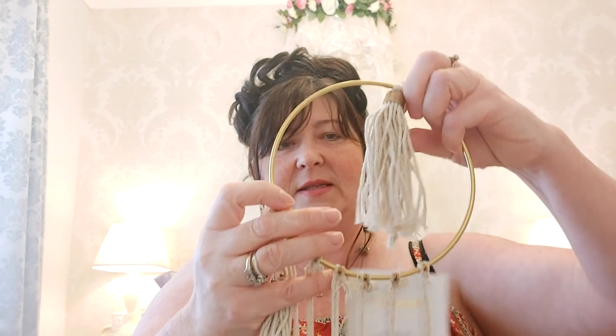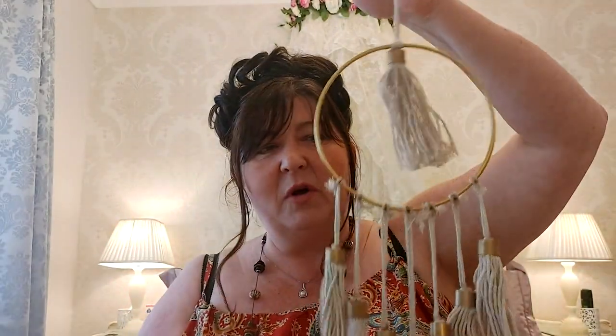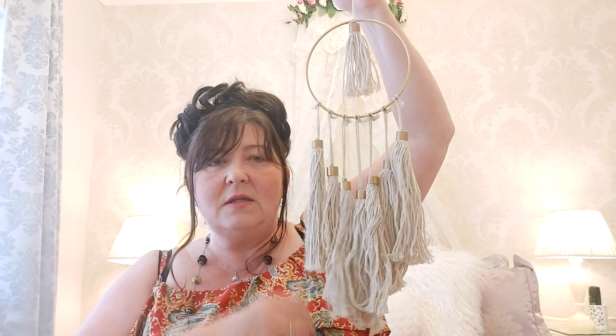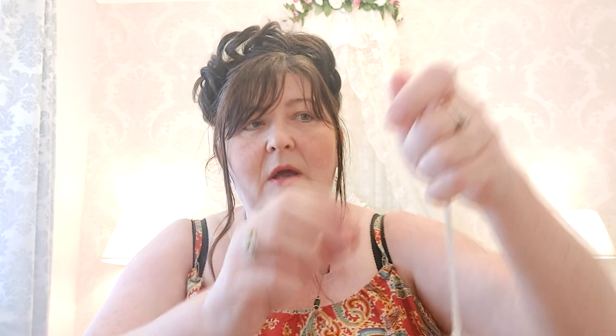Also from the bargain section there was this tassel hanger — it reminds me of macramé but it's just tassels. I bought this for my garden under my gazebo. It was originally £4 and they'd reduced it to £3.